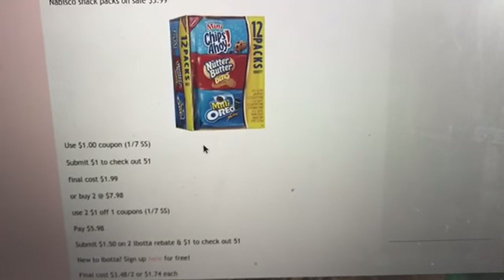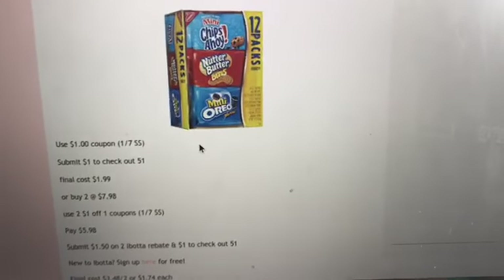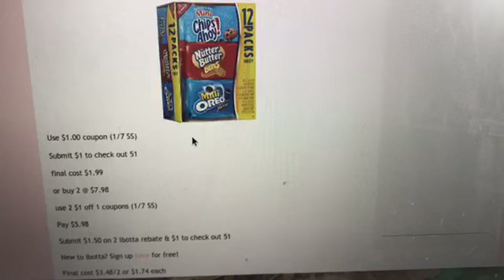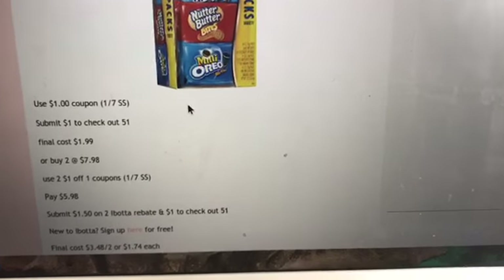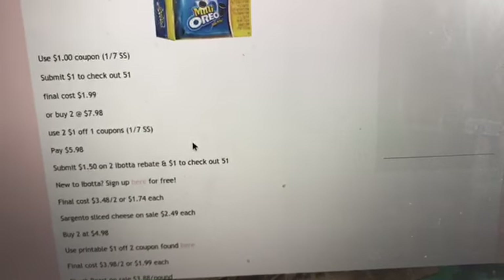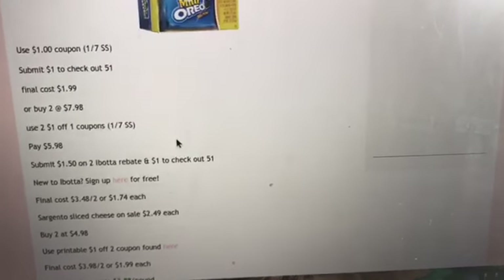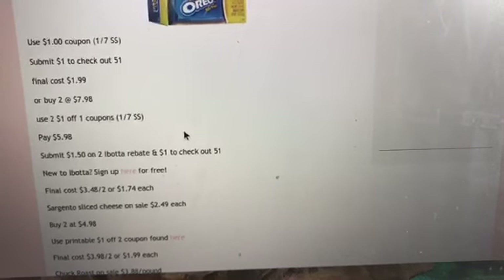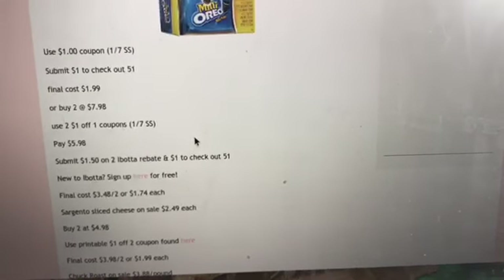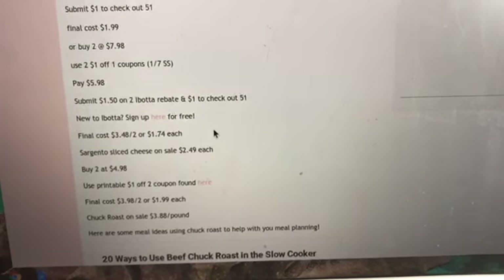The next deal is on Nabisco snack packs — the 12-packs are on sale for $3.99. We have a dollar off one coupon from the 1/7 Smart Source, and you can submit a dollar to Checkout 51. Final cost is $1.99 each, but it's a better deal if you buy two. Buy two for $7.98, use two dollar-off-one coupons from the 1/7 Smart Source, and you'll pay $5.98. Then submit $1.50 off two from Ibotta and stack that dollar Checkout 51 rebate. Final cost is $3.48 for two, or $1.74 each.